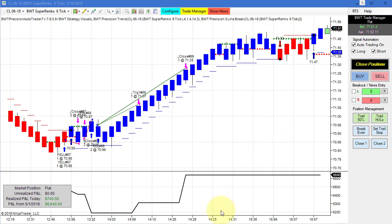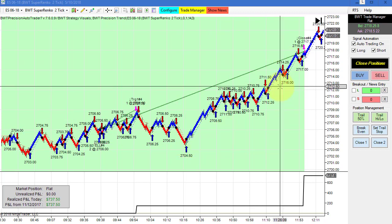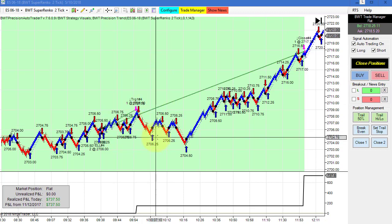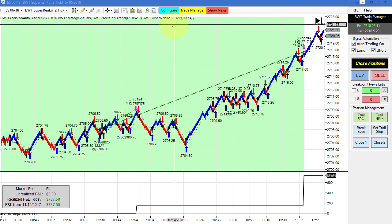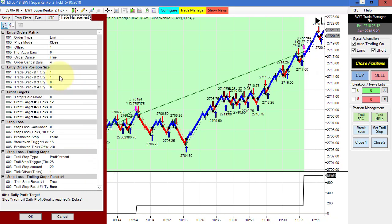The crude on the BWT Suparenko 6 tick chart did $740 for the day — a couple of small losers, drawing down only about $300 or $150 per contract, and then came back and finished at $740 for the day on two contracts. The E-mini S&P on a single long trade on that big move — a slow grind to the upside with a fake out, then moving again to the upside — with this higher time frame filter keeping us out of all the potential whipsaws. This did just shy of its goal by one tick. The goal is $750, trading only two contracts, with a limit order with a one tick pullback.